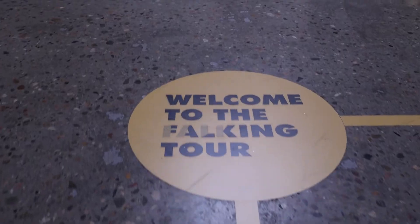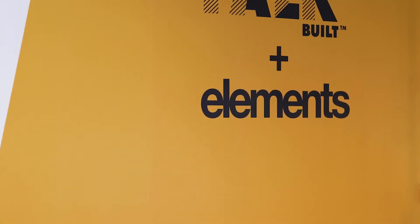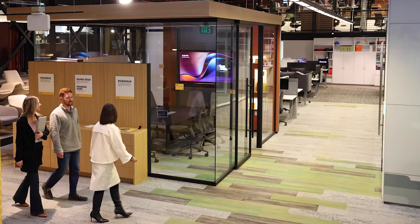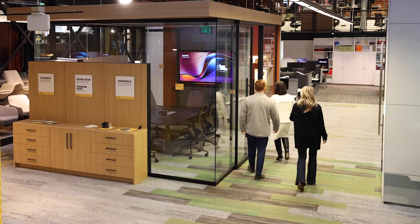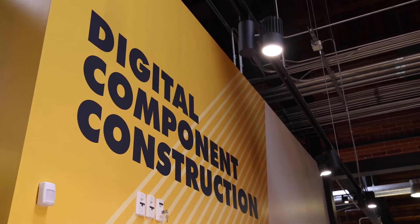Hello and welcome to the Falk Built Experience, an Elements multi-studio collaboration. I'm Cody Roberto and I'm the president of our Constructive studio here at Elements. When we're talking about Falk Built, we're talking about digital component construction.